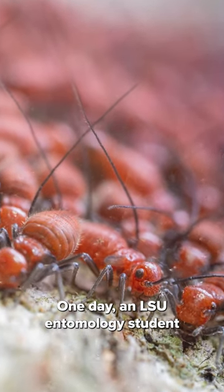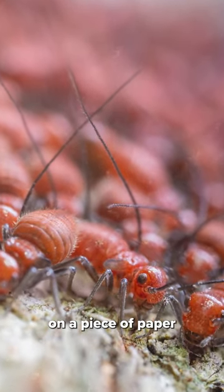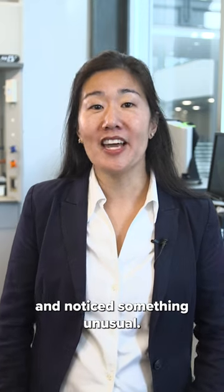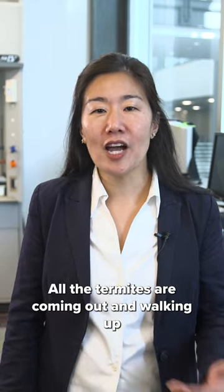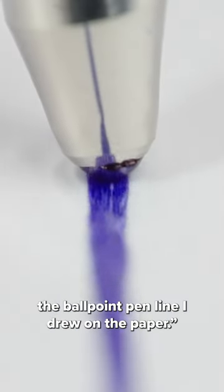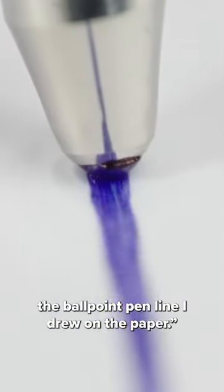One day, an LSU entomology student was counting termites on a piece of paper and noticed something unusual. He said, 'That's funny — all the termites are coming out and walking up the ballpoint pen line I drew on the paper.'